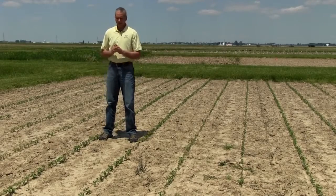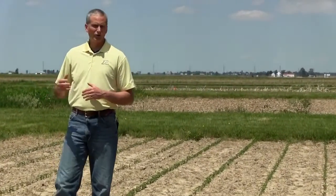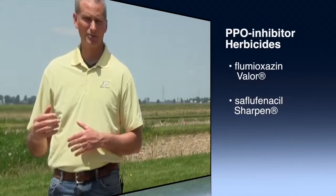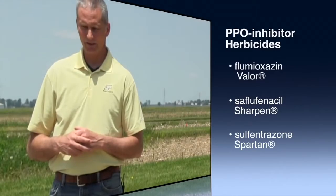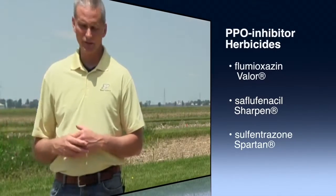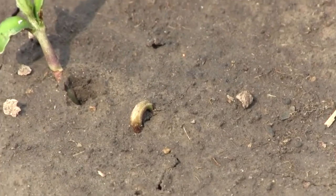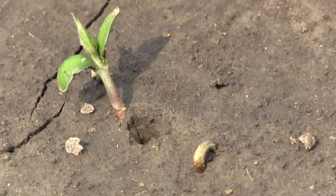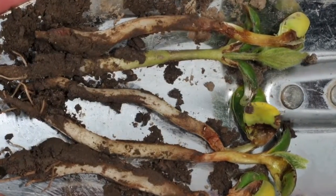Many soybean varieties are tolerant to the herbicide sulfentrazone. However, not all seed companies make this information available to farmers. Sulfentrazone, or the Authority-containing herbicides, are very valuable herbicides for control of small-seeded broadleaf weeds, and so they're very popular for Midwest soybean production. However, they do have injury potential. Typically, when we see injury from sulfentrazone, we have a soybean variety that's sensitive to it, or we have a situation where the beans are in the crook stage and a splashing rain is received and sulfentrazone is washed up on the foliage of the plant.